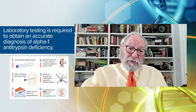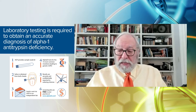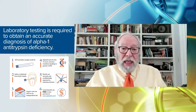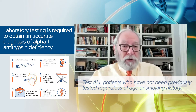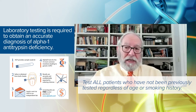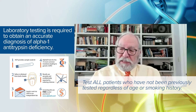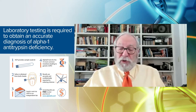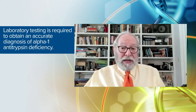Virtually all clinical practice guidelines related to alpha-1 have recommended that every COPD patient be tested once in their life for alpha-1 antitrypsin deficiency, regardless of whether they are young in age or have a minimal smoking history. Because even in people who look like classic older COPD patients who smoke cigarettes, getting a diagnosis of alpha-1 antitrypsin deficiency can affect your treatment and affect your health into the future.